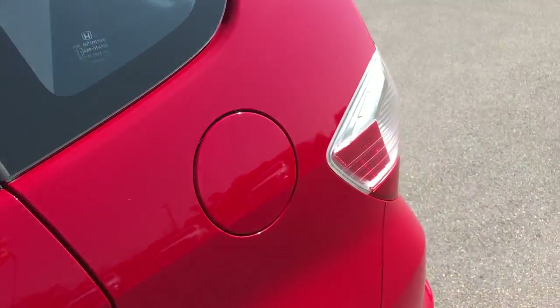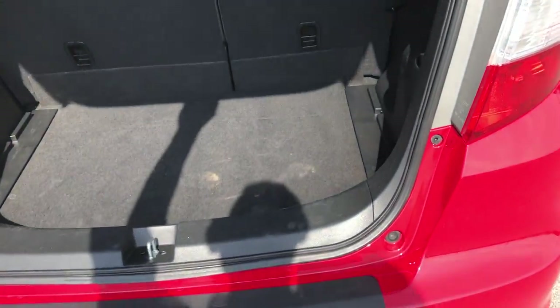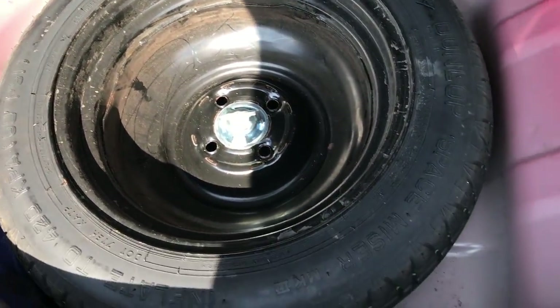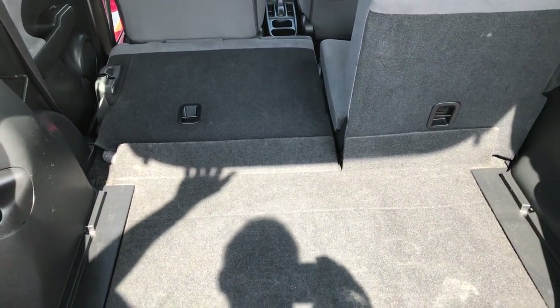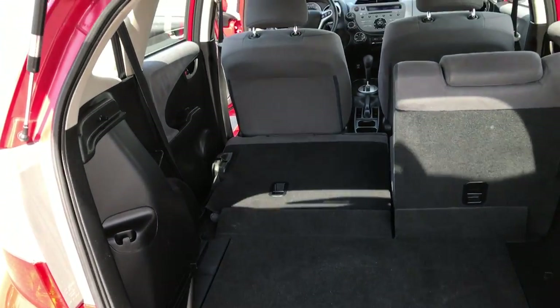We'll take a quick look at the trunk area. These Fits are deceptively big back here. No rips or tears in the carpeting — got just a little bit of dirt that I will vacuum up in just a second. It does have a spare tire, but very clean back here. These seats do fold down for extra storage, and what I like is that you can fold them down while you're in the back, so you don't have to go to the second row seats to put those down. They both go down really flat for a lot of extra room.